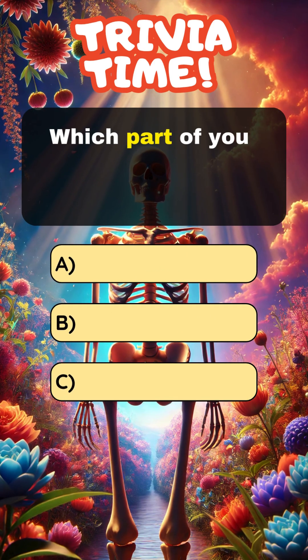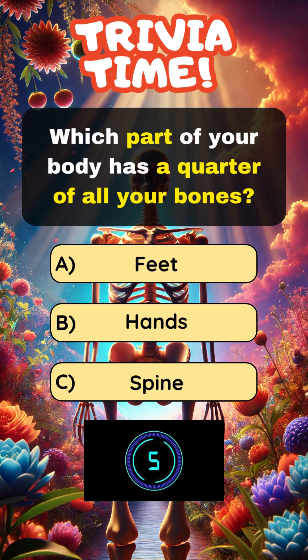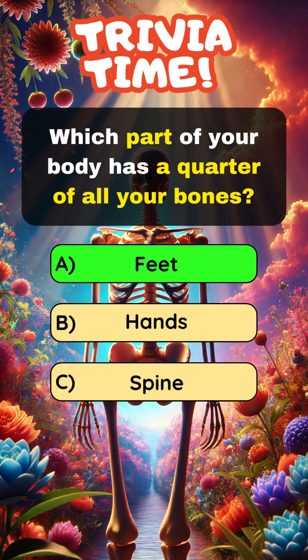Which part of your body has a quarter of all your bones? Answer A: Feet.